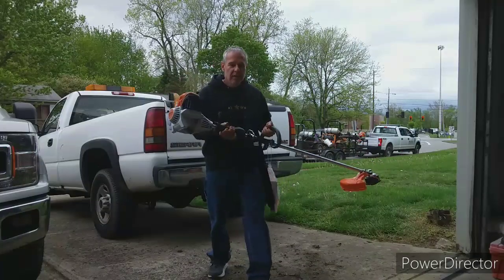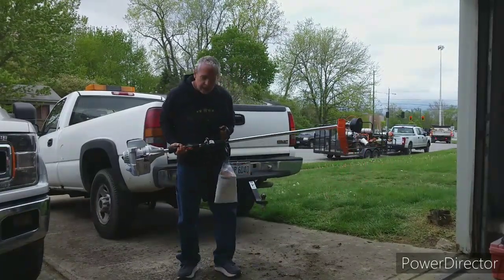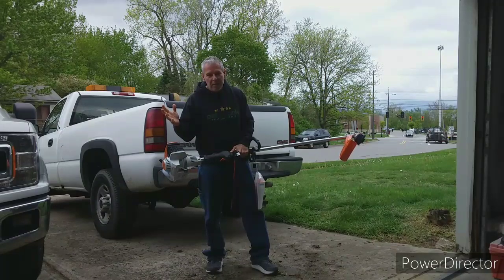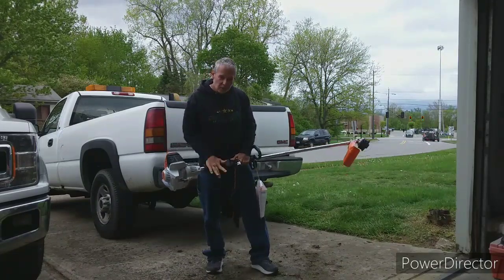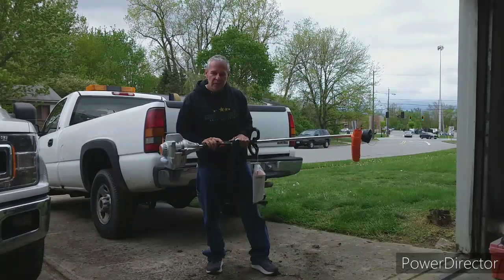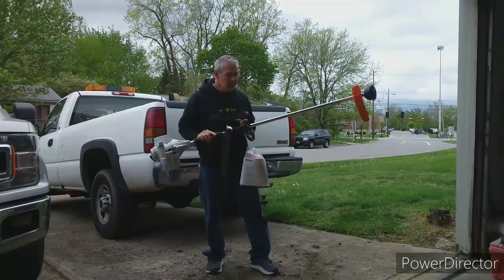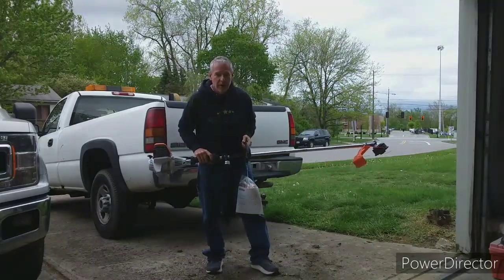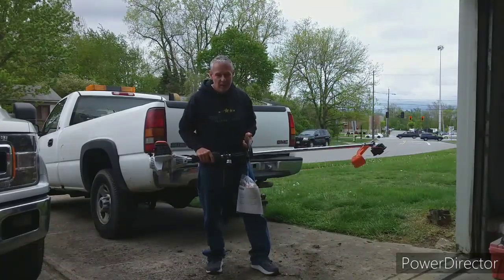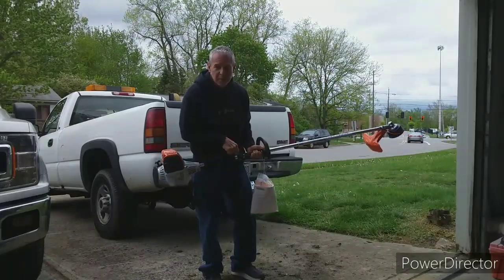Brand new FS 111 R. I needed it, so I went to one dealership — they wanted $469. I called the other dealership and I got this for $379. How you can give $90 off from one place to another with it being the same machine, I don't know. But I'm not paying $90 more for something I don't have to.